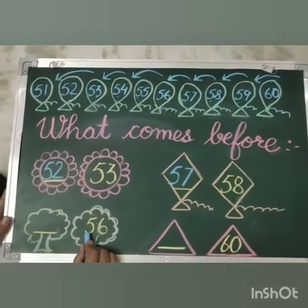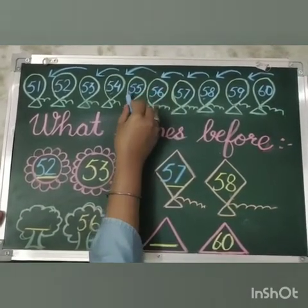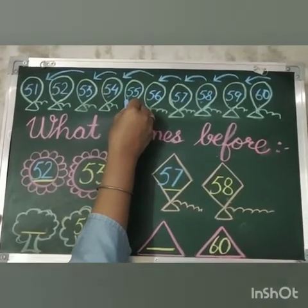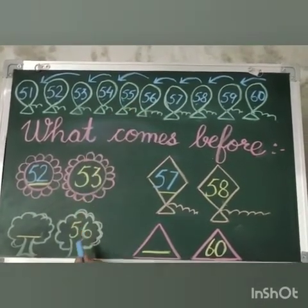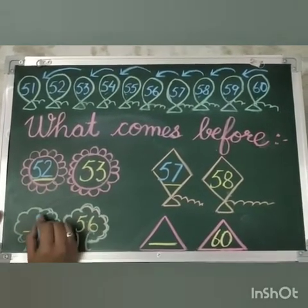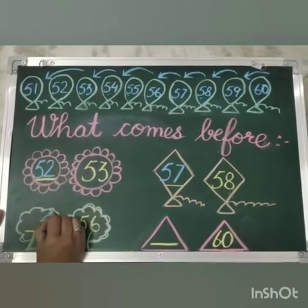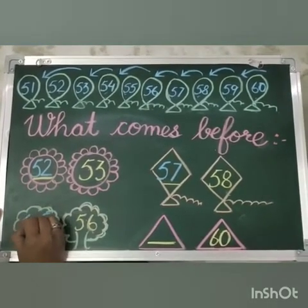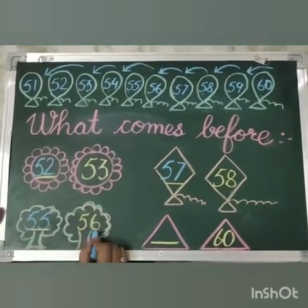Our next number is 56. Tell me what comes before 56. Tell me what comes before 6? That is 5. And 5 will remain the same. So 55 comes before 56.